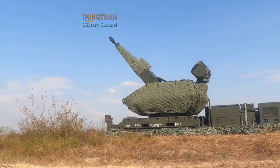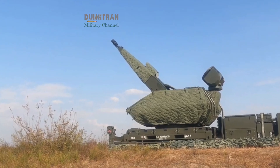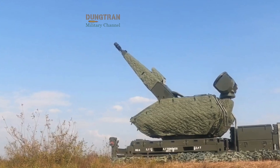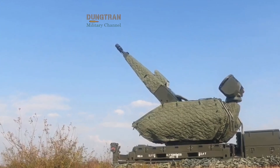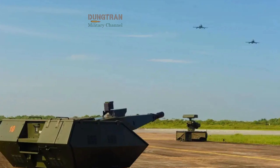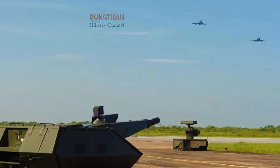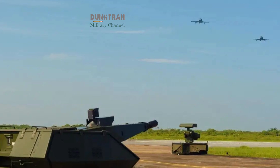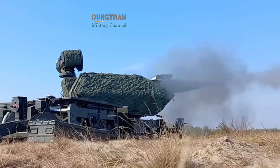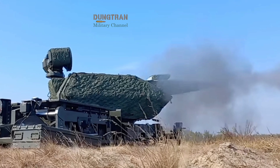The Skynex platform itself is modular and can be deployed around bases, critical infrastructure, or as a mobile component of a layered defense. Each battery consists of sensor units, command modules, and one or more 35-millimeter cannons fed with programmable ammunition. It has a rate of fire of several hundred rounds per minute, enough to engage swarms rather than single targets.